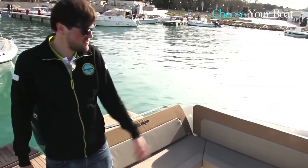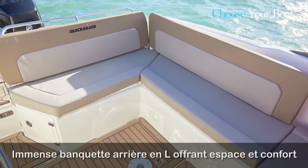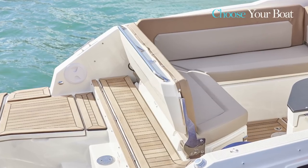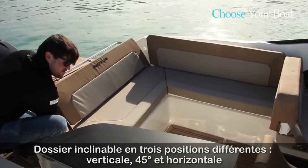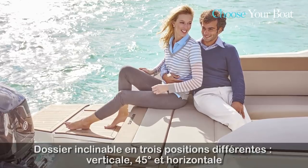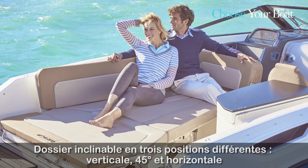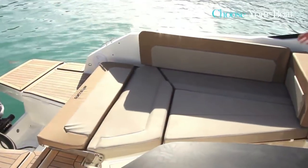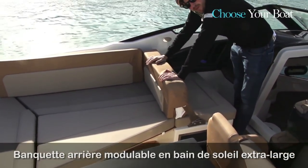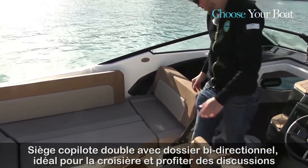In this very nice cockpit you've got a large L-shaped seating area. The inclinable backrest offers three different positions: straight for dining, 45 degrees for relaxing, chilling and reading, and completely flat to create a very large sundeck — perfect for easy access in and out of the water and a huge area for sunbathing. The backrest from the co-pilot seat can also be flipped to the front to offer even more room.